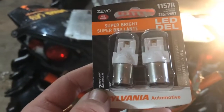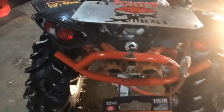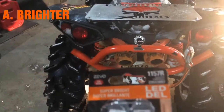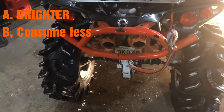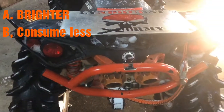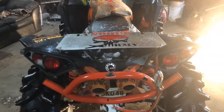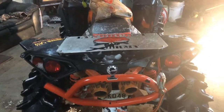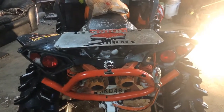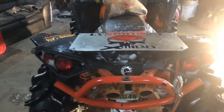The reason I decided to go LED is: A, LED is brighter; and B, they also consume less power. When it comes to four-wheelers, we don't really have a lot of electricity to give — the batteries are quite small and the alternators are pretty small as well, so you don't want to draw a lot of power from the quad.